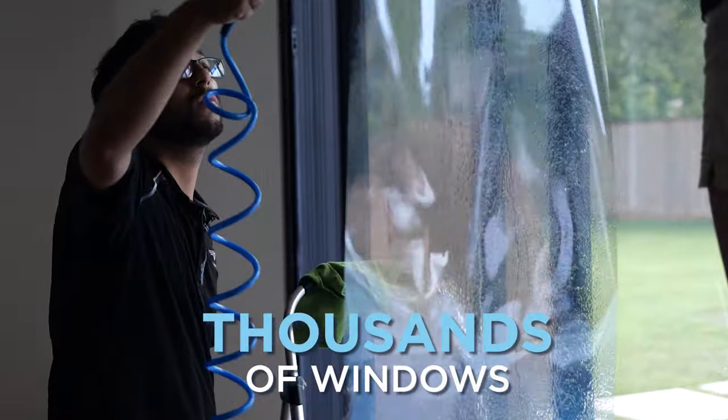After installing the dual reflective film on thousands of windows, homeowners always tell us they now have peace of mind. They can enjoy their windows wide open during the day and still have complete privacy, without having to worry about others being able to see inside their home.